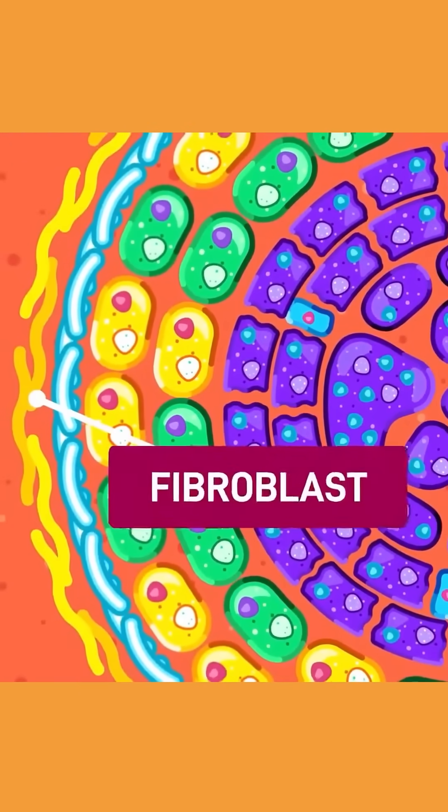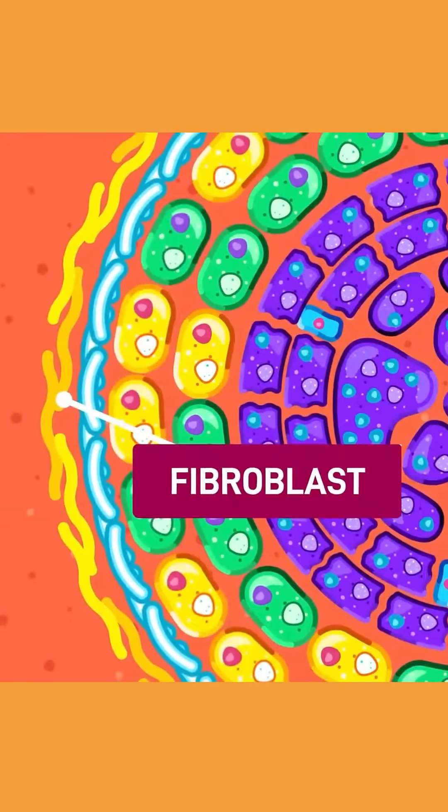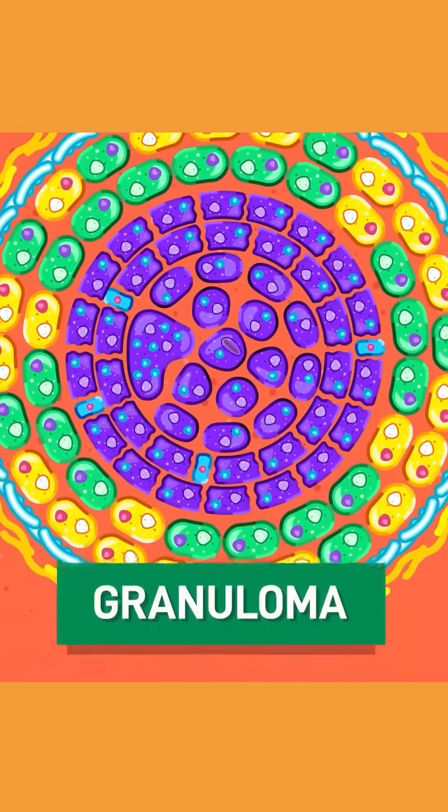If the fibroblast and collagen are present, then it indicates the cell aggregates have been formed for a while. This big lump of cells is called granuloma.